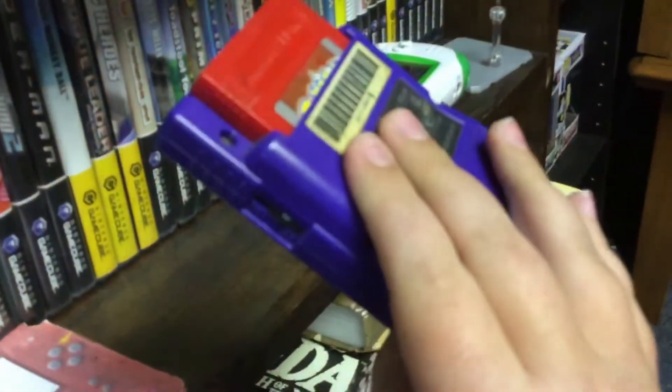The Game Boy Color has no batteries in it, but Pokemon.